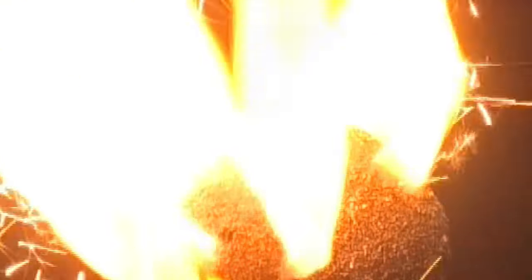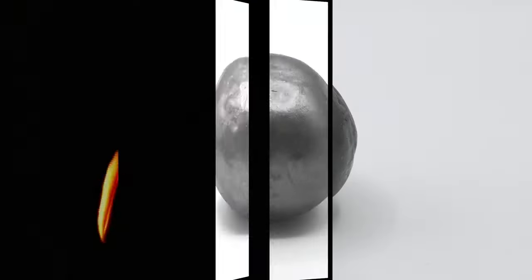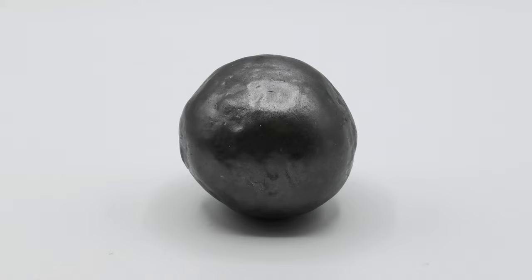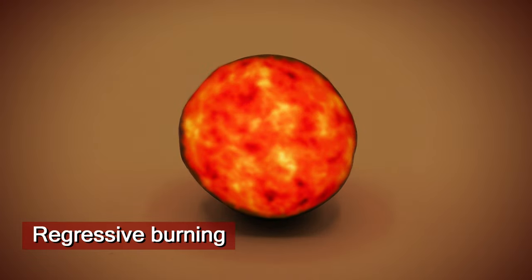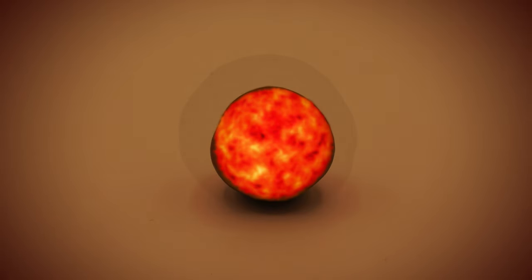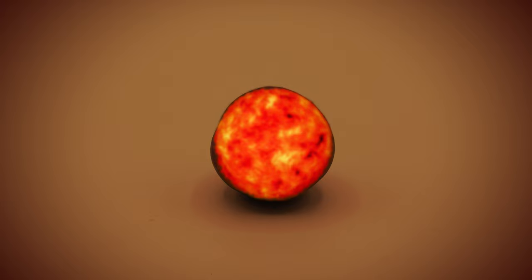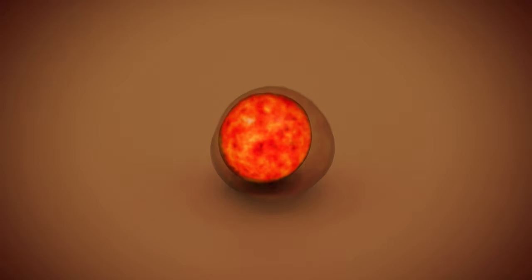When a powder kernel burns, it can do one of three things. First, there's regressive burning — the kernel burns away like a tiny hot coal, with the pressure diminishing as its surface area decreases. Regressive burning is typical in ball powders or stick powders without a central hole.